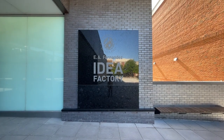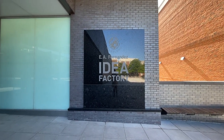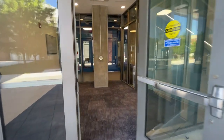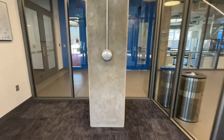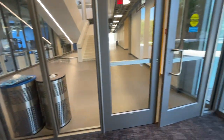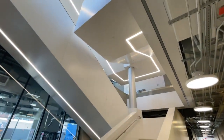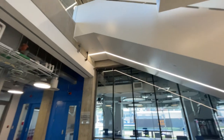All right, we are outside of the new EA Fernandez Idea Factory at the University of Maryland College Park, and we're going to ride the new elevators here. Look at this nice atrium.